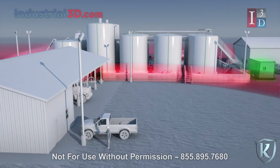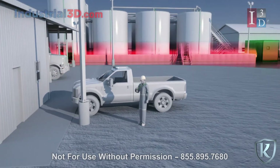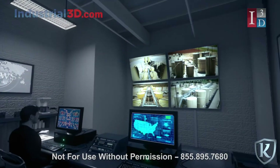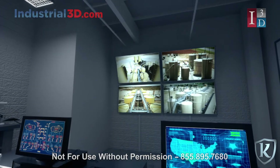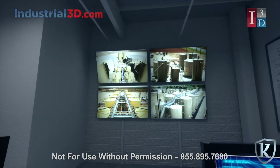The On Guard unit can also be activated remotely by personnel anywhere on site, reducing manual activation response times to nearly zero. Additionally, multiple sites can be simultaneously monitored and activated from an off-site control room at any distance, providing your company with infrastructure-wide protection.